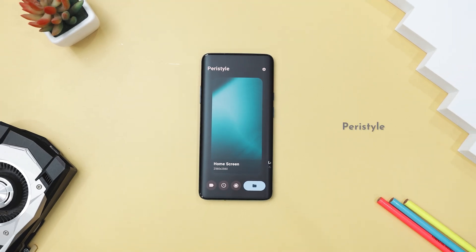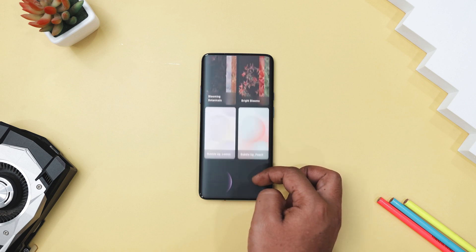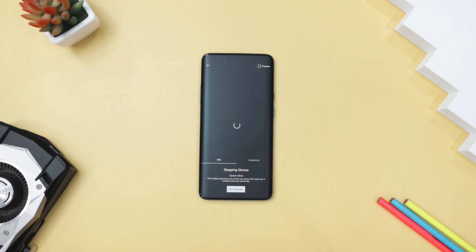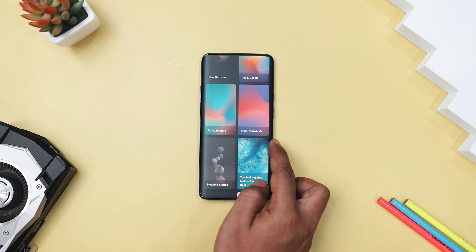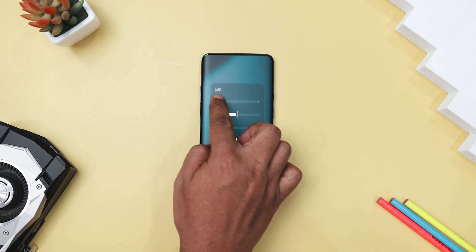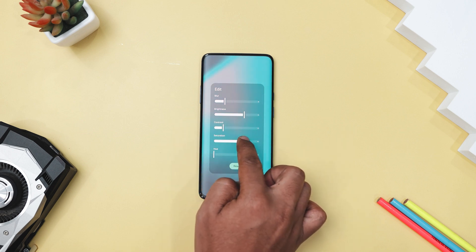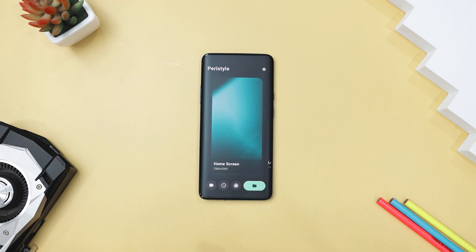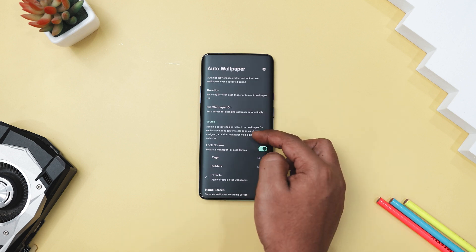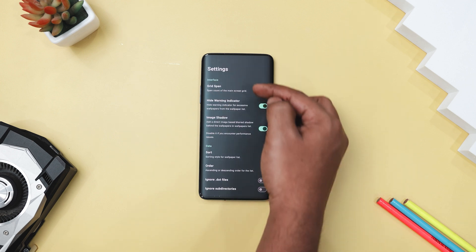If you are looking for a simple, no-frills wallpaper manager for Android, PeriStyle is a great option. It is designed to eliminate the unnecessary clutter found in other apps, allowing you to easily browse and select your locally stored wallpapers. With multiple folder support, you can keep things organized, and the ability to tag wallpapers makes finding your favorites a breeze. This app even scans no-media directories, which is perfect if you want to hide certain wallpapers from your gallery. You can apply blur and color filters before setting any wallpaper, and the app also supports Auto Wallpaper Changer, letting you create dedicated folders and tags for different screens. This app values privacy — there are no ads, no tracking, and no unnecessary permissions, and it doesn't even require internet access.